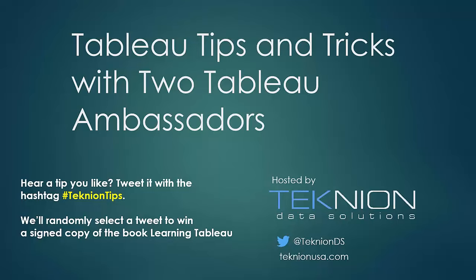Josh Milligan has been over 10 years with Technion as a technology consultant. He is a two-time Tableau Zen Master — there are only 21 Zen Masters in the world, and Josh is one of them. He's also designated a Tableau Social Ambassador, which means he invests a lot of time in the Tableau community, simply helping people understand and utilize Tableau.